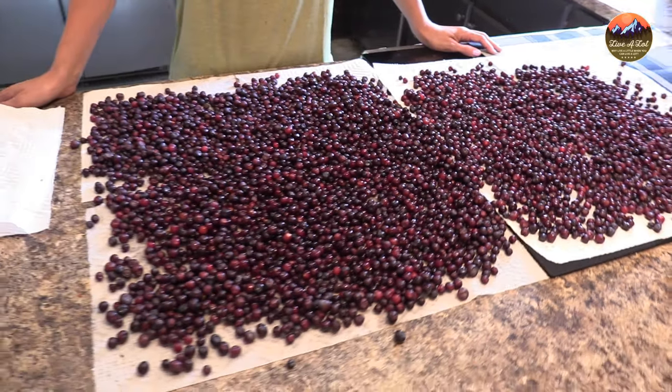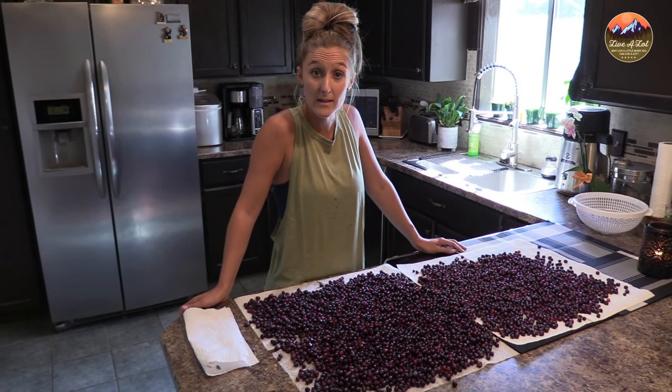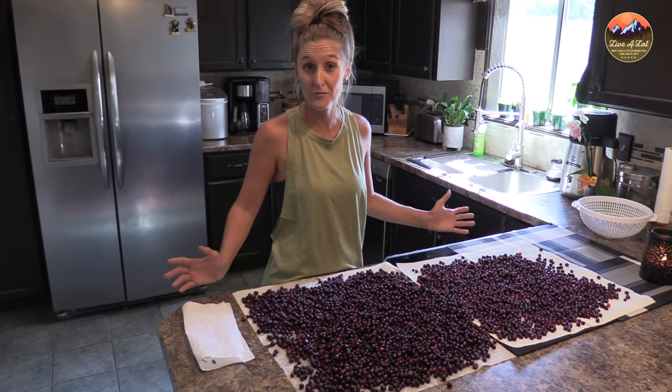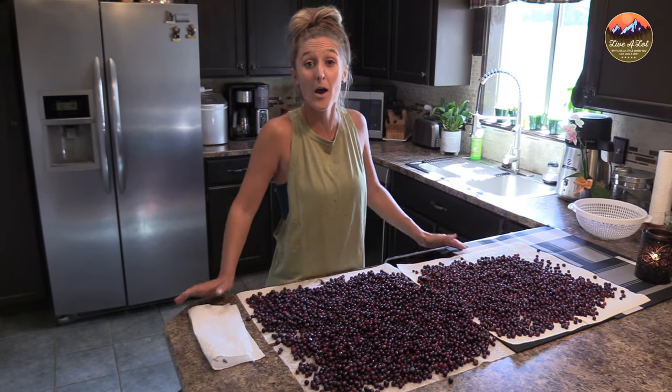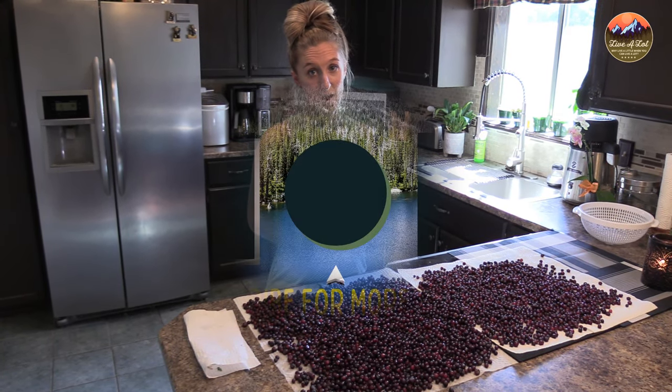We got a little over a gallon this trip, so hopefully we can spend some more time up there in the coming weekends and get a couple more gallons before huckleberry season is over. Thank you so much for watching. Remember to like and subscribe, and check out any upcoming recipes or product reviews. Remember: why live a little when you can live a lot.